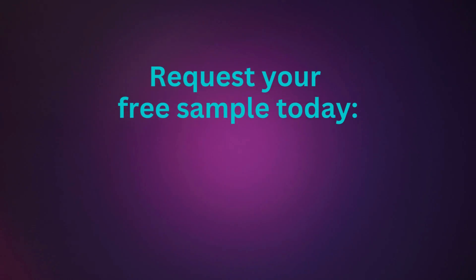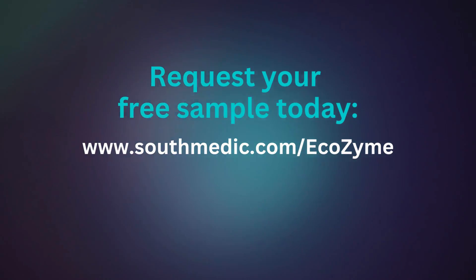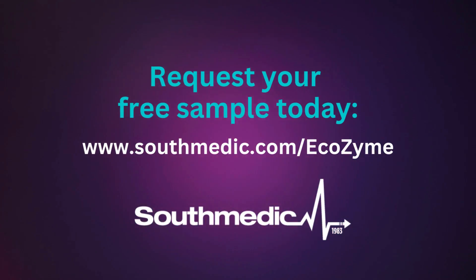Contact us today to learn how every ounce is safe and how we can help you find a better way. I promise the technicians in your facility will love it and thank you for putting their health and safety top of mind.